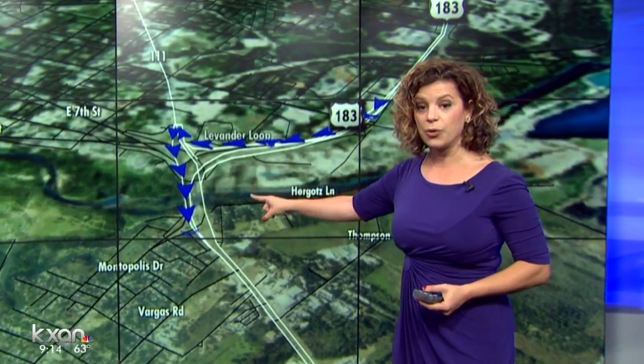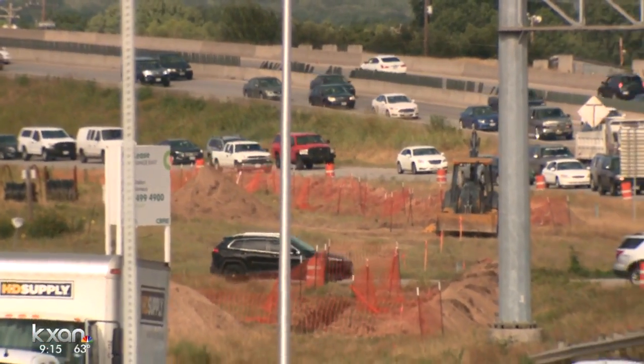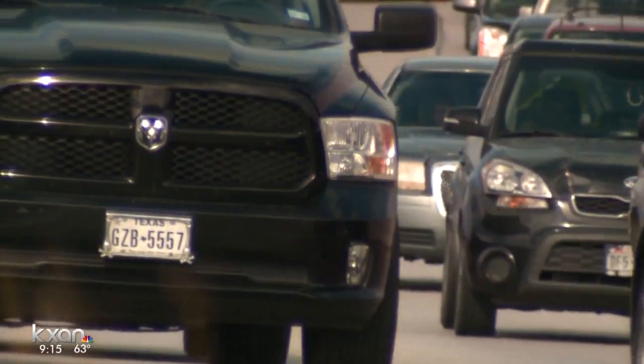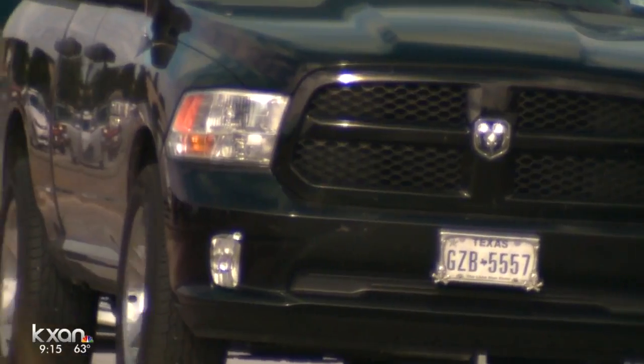From there, they will make their way south on Airport Boulevard, reaching another exit for Montopolis Drive. It will become an expressway with six lanes in each direction. Half will be toll lanes. This is all to complete new ramps to the 183 bridge.